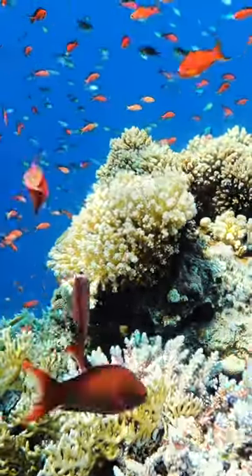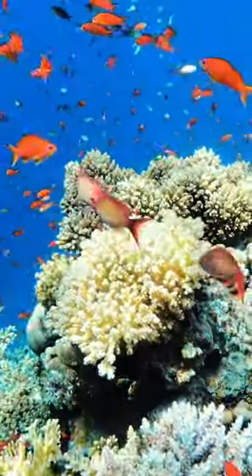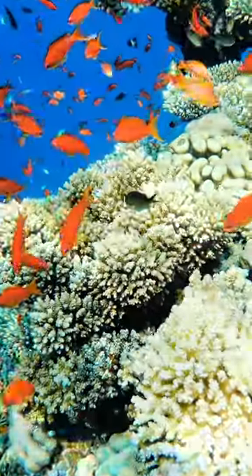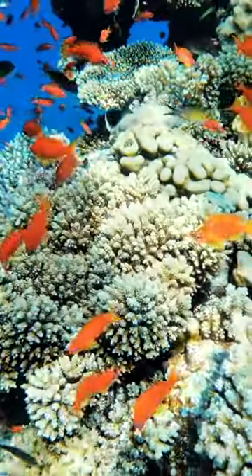The underwater world does have extraordinary charm. Its beautiful charm and diversity make some people interested in knowing the various species that exist.